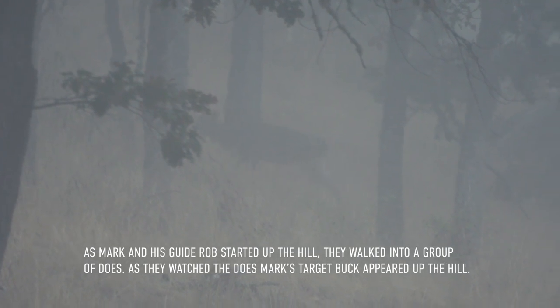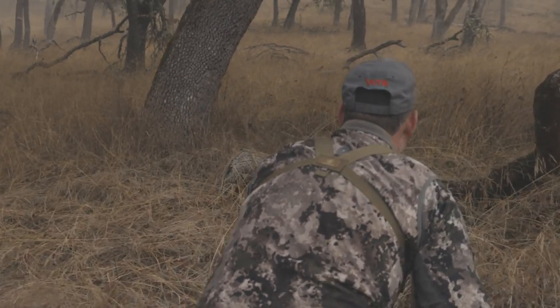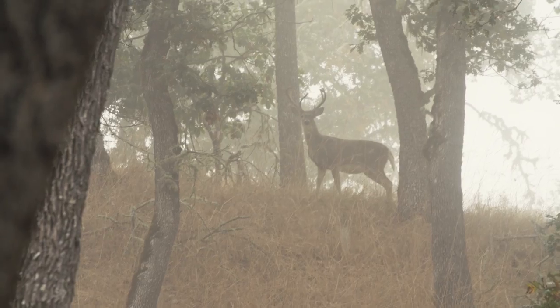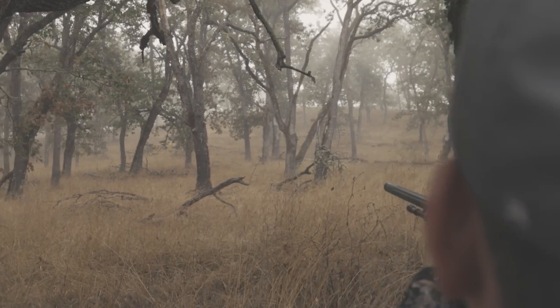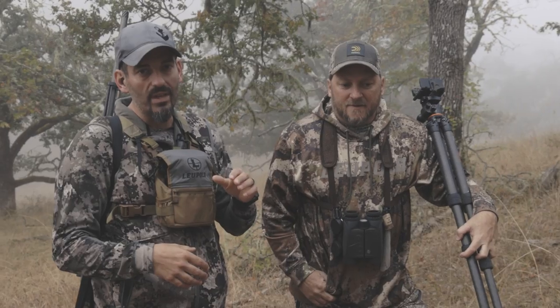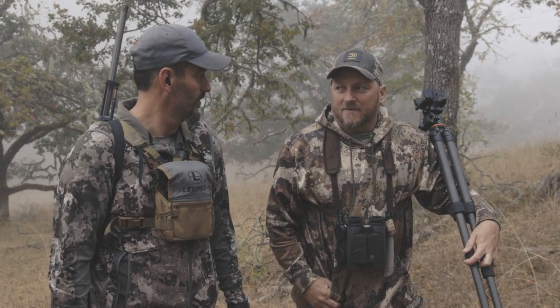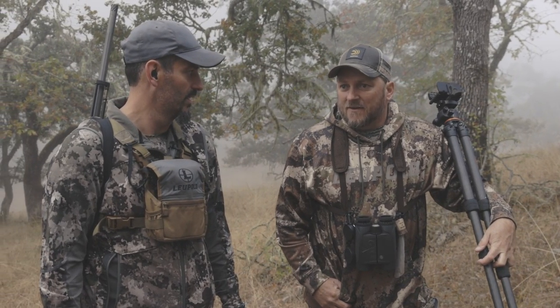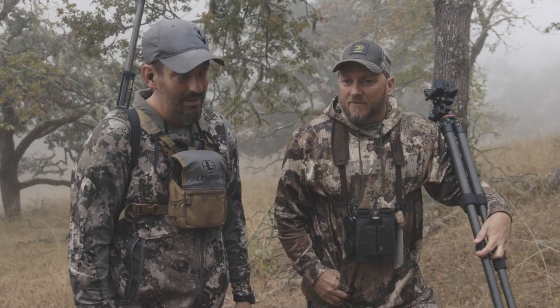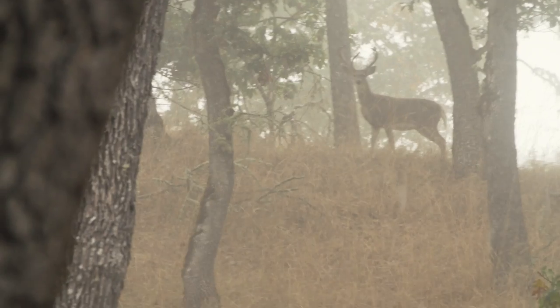That's him! Oh, look at that. There he is — he's broadside. Oh, there he goes. We were cruising this morning because the fog was so nasty that we didn't even go where the target buck was that Rob's been seeing regularly. We came to the back of the ranch and just caught some does moving. And had you seen that giant buck before? Just one other time, about a month ago.